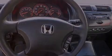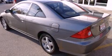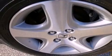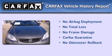Features include air conditioning, front and rear floor mats, tinted glass, child seat safety anchors, and alloy wheels. Not to mention that this Honda qualifies for the Carfax buyback guarantee.